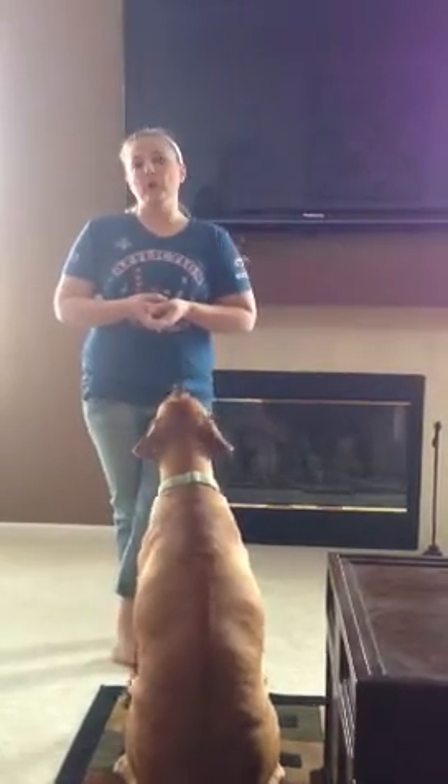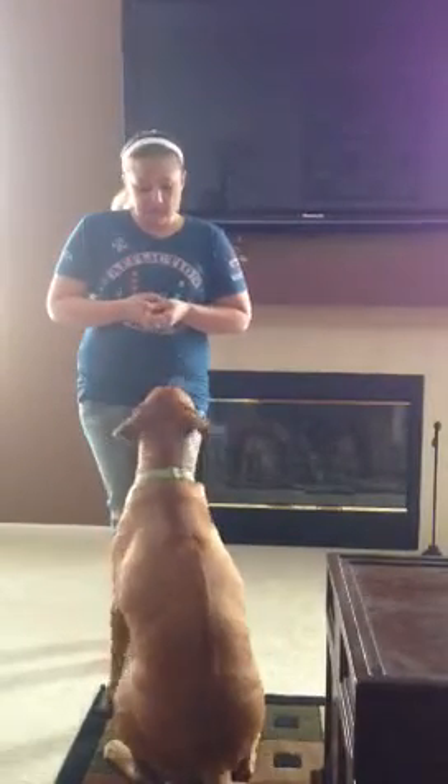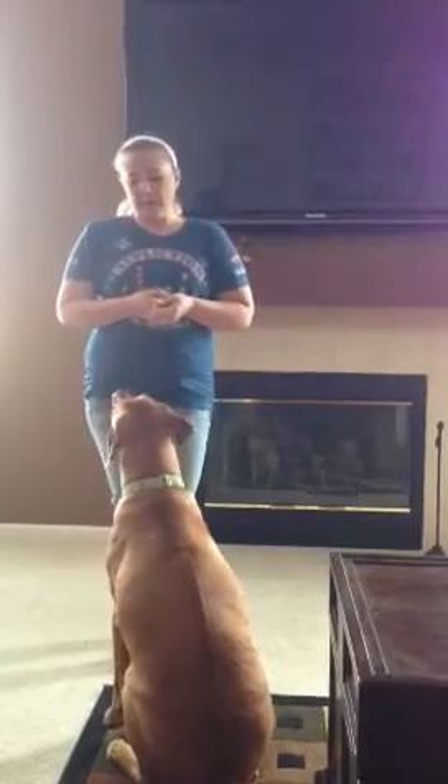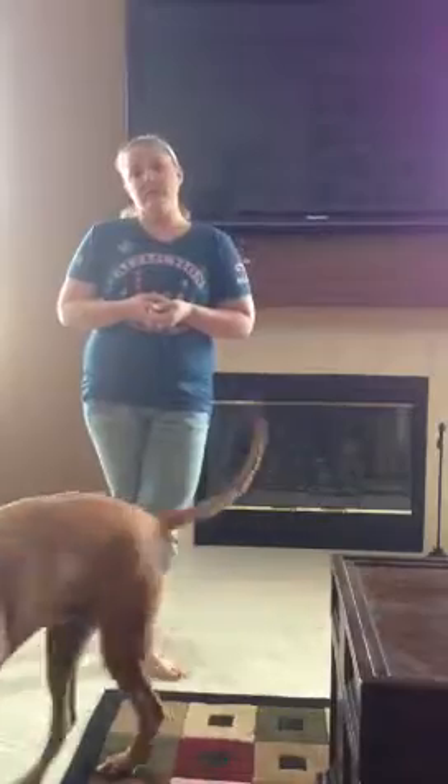Hi, this is Kandra with the Pooper Scoopers and Watchdog Pet Sitting. Many of us have rescued animals that may have a couple of little quirks. They're wonderful animals to us, but they may have some issues otherwise.